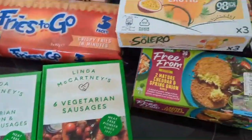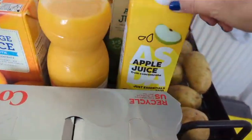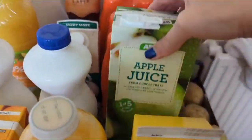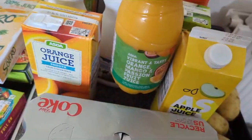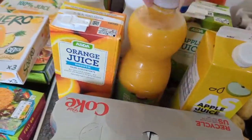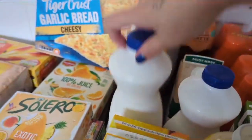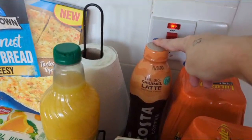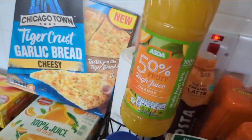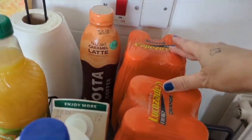For drinks we've got some Coke, apple juice, two lots of apple juice, orange mango and passion fruit juice, orange juice, two lots of milk, Starbucks cold coffee, a Costa caramel one, Pie juice, and two lots of Lucozade.